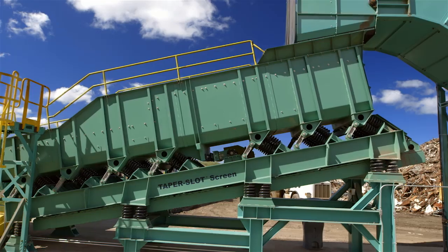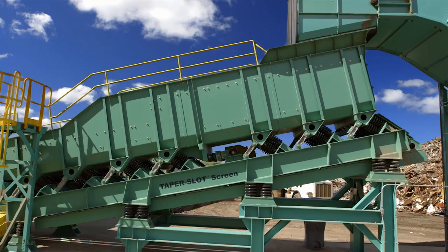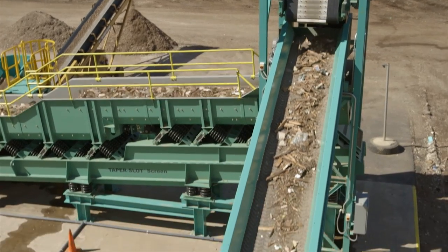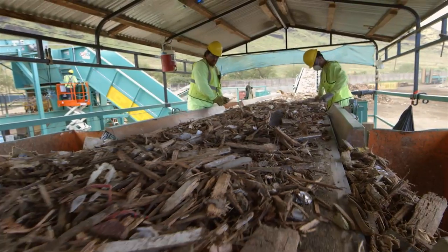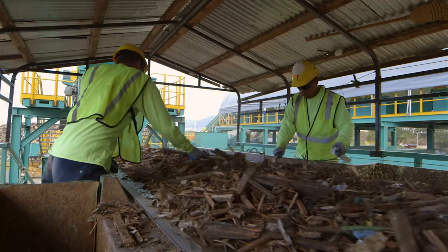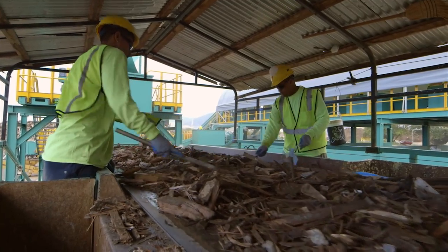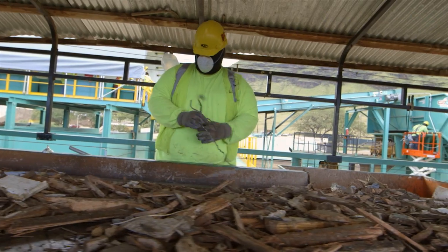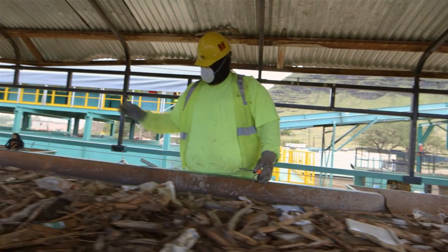A secondary taper screen separates dirt, rocks, broken glass, and other pieces of debris that are less than one inch in size. What is left is prime feedstock material. This debris continues on to the sorting line, where workers clean and separate, pulling remaining pieces of rock, metal, and other materials from the feedstock debris stream.